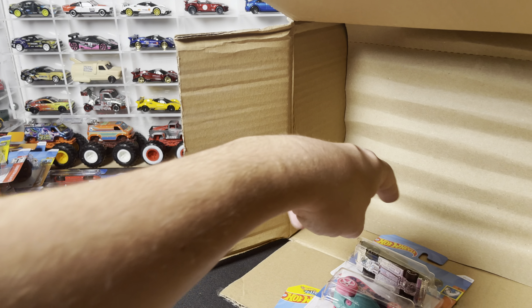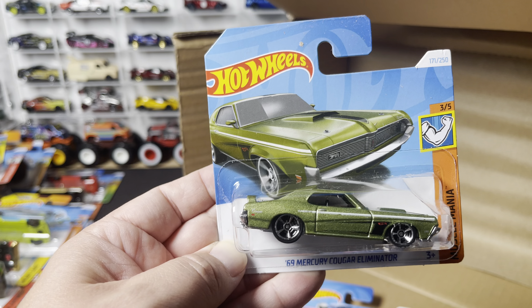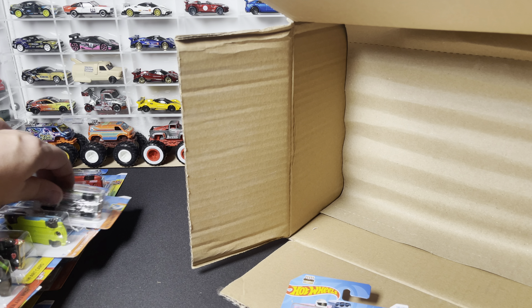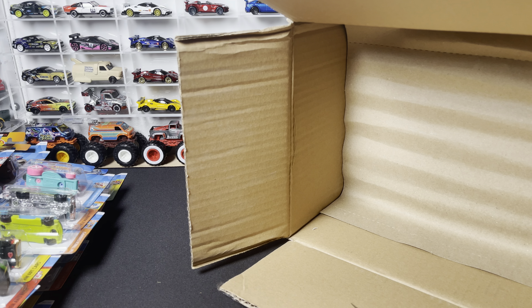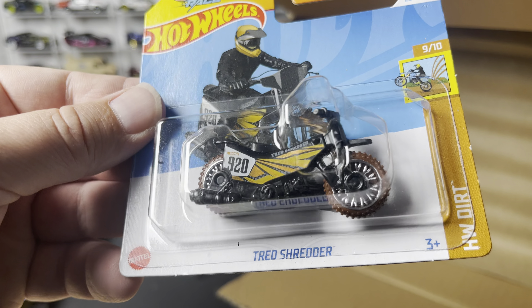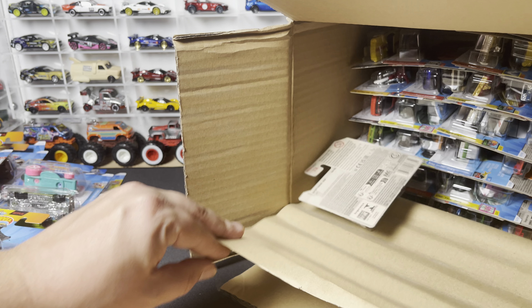Last three cars on the top half of the case: the '69 Mercury Cougar Eliminator with a metal flake olive — some good flakes in that one. Another Birthday Burner in pink. And the Tread Shredder, HW Dirt Series — for you motorbike enthusiasts.